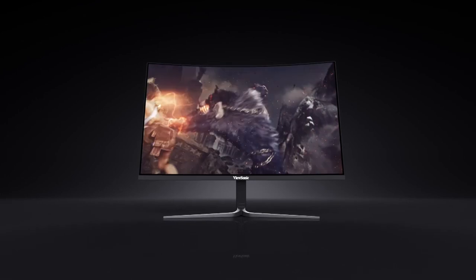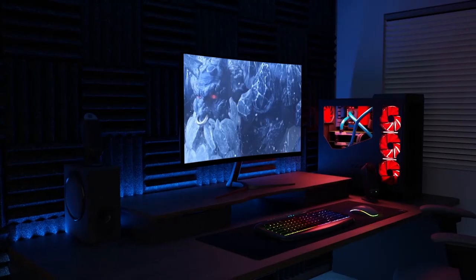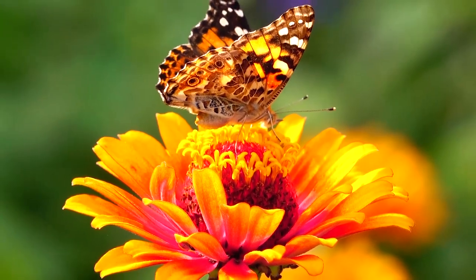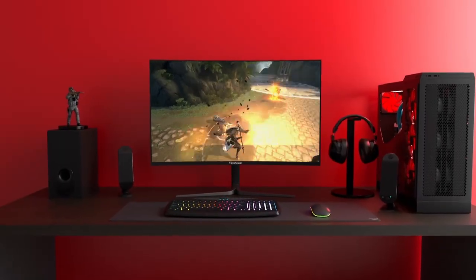Whether you're using this monitor for work or play, this 32 inch ViewSonic VX3258 fuses a sleek design with 2K Quad HD resolution, huge real estate, and fast performance.